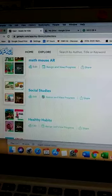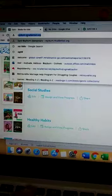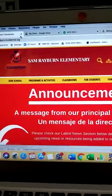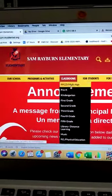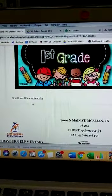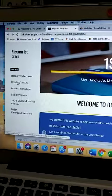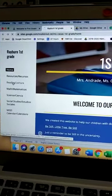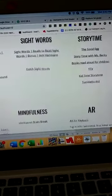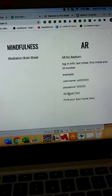This is the way that you can check before the student starts reading. If you go to rayburn.mccallinist.org, you are going to come to Classrooms, go to First Grade, then go to Distance Learning. If you scroll down to the Reading tab and go to the right-hand side where it says AR, you are going to click on AR Book Find.